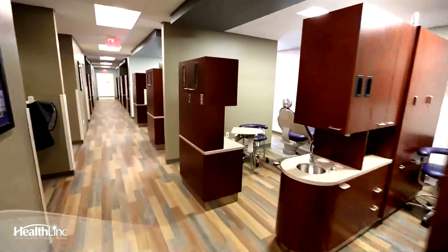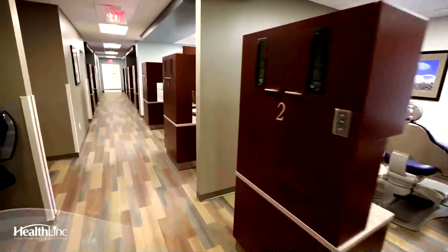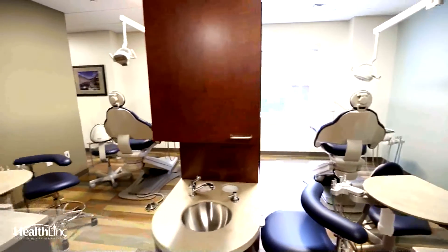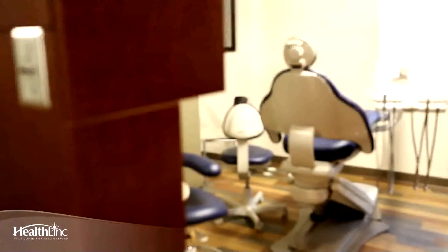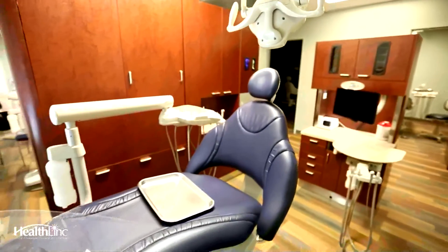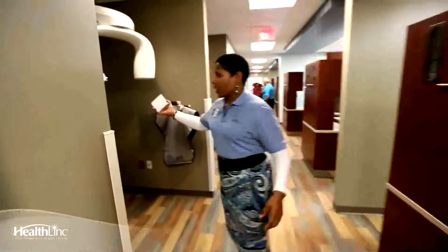Let's talk about dental care. Hopefully each and every one of you see the dentist on a regular basis every six months — yes, I'm putting in a commercial. What we have here is state-of-the-art equipment; everything is brand new in this facility. We're going from 5 rooms to 12 rooms, and we have a panoramic x-ray here.